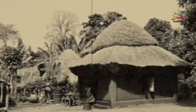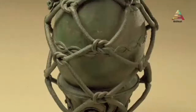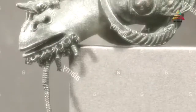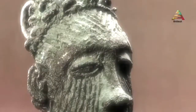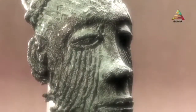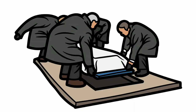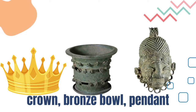The discovery happened when an Igboku farmer named Isaiah Annozie accidentally stumbled upon several bronze objects while he was digging a well in his compound. He never thought he could find something so precious. The discovered Igboku bronze artifacts were believed to be remnants from burials.